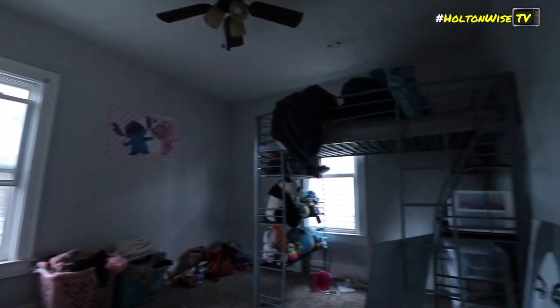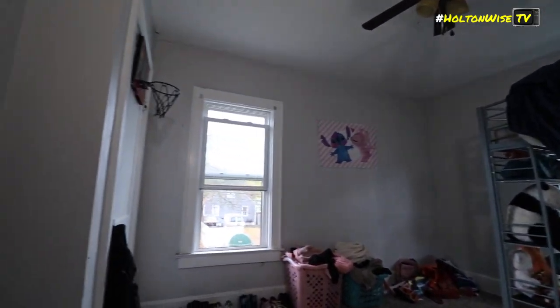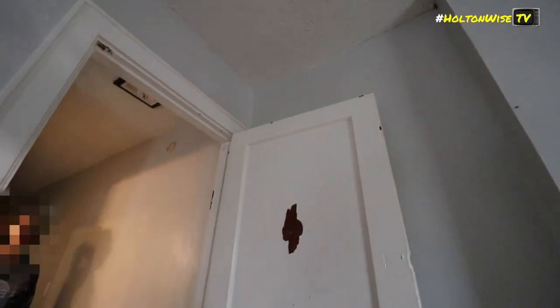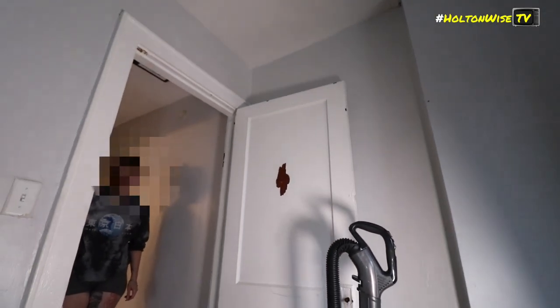Okay, that's that room. The backyard — sneak preview. Could have parked in the end. I have to do the back of the house.